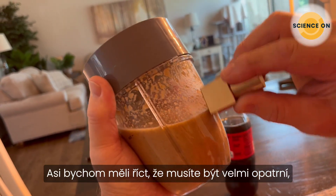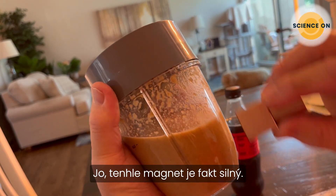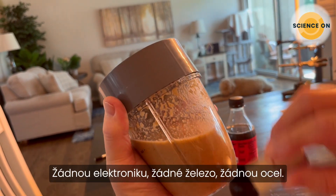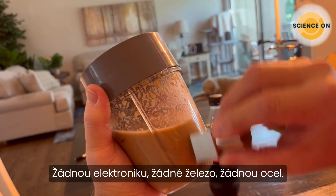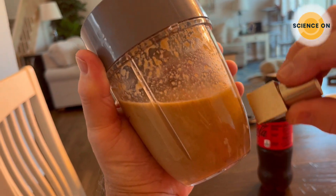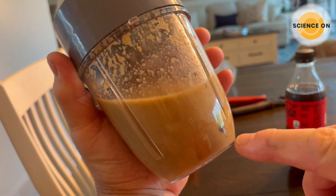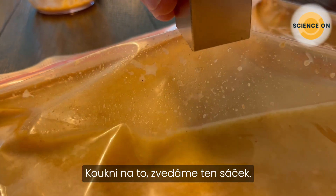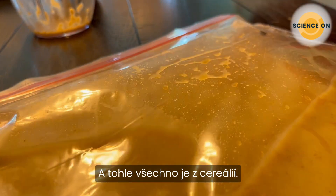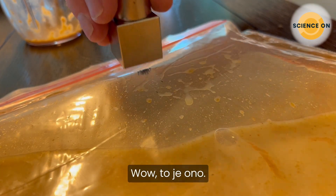We should say you have to be really careful with this kind of magnet strength. This magnet is very strong. We don't have any other electronics nearby, no other iron or steel. Oh — it's lifting the bag up! We know the magnet is not attracting the bag; it's attracting the iron filings underneath. Those are all out of that Total cereal.